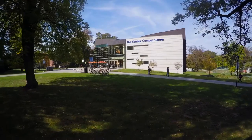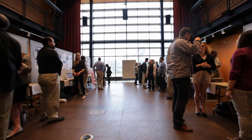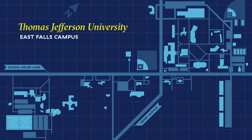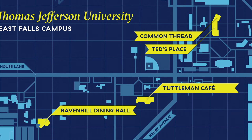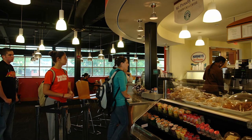Looking for a slice of pizza or a venti latte? Right here. Campus store, study room, presentation space — all right here at Kanbar. Beyond the campus center, there are several other dining facilities spread across campus providing everything from full and partial meal plans to affordable a la carte options.